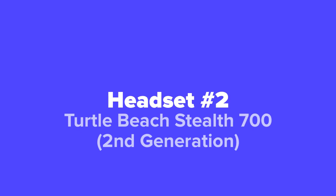Next up at number 2, we've got the 2nd generation Turtle Beach Stealth 700 headset.